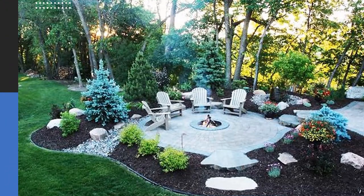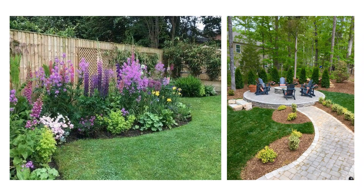Give in to nature. An open courtyard can turn into a charming green space by letting nature take its course with grass, trees, and creepers.